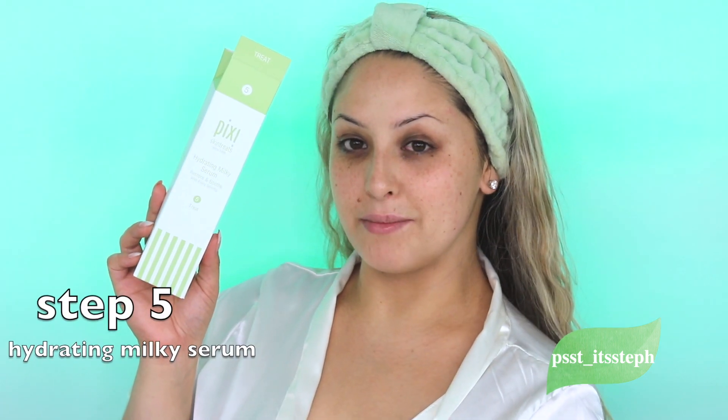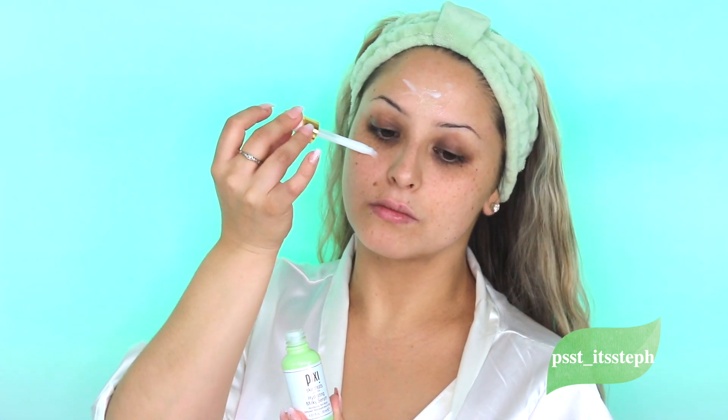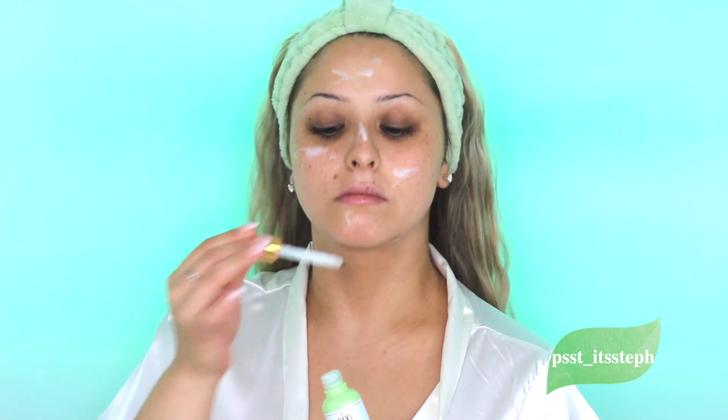Step number five is the hydrating milky serum. This is going to hydrate and heal, and it's going to smooth out the texture of our skin. I do like going down onto my neck as well, because you also want a smoother neck.